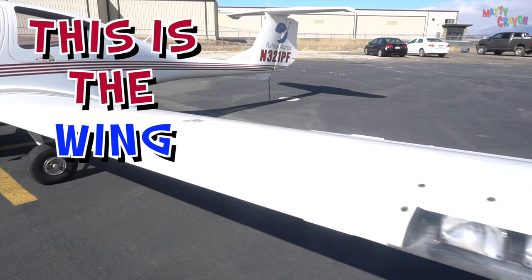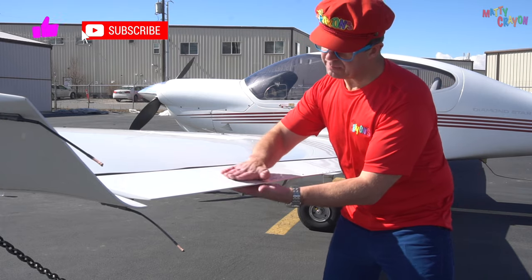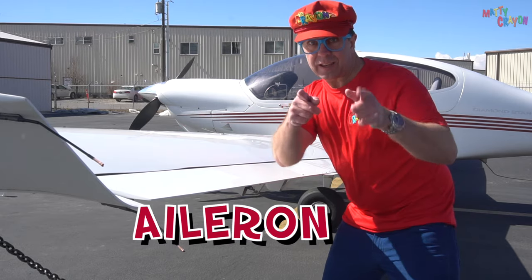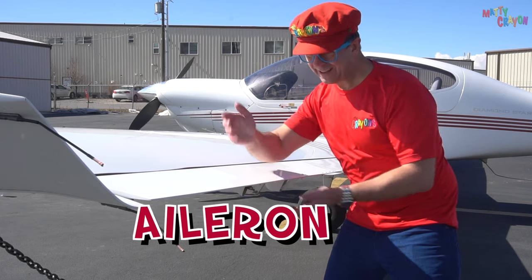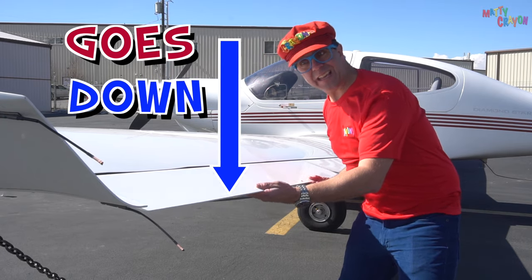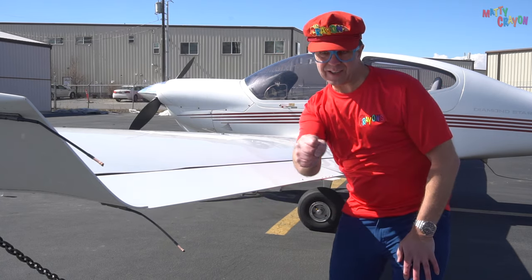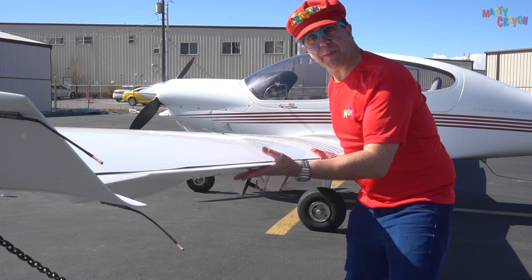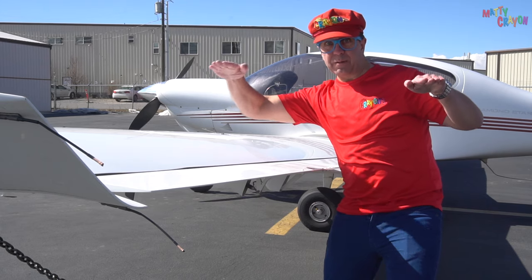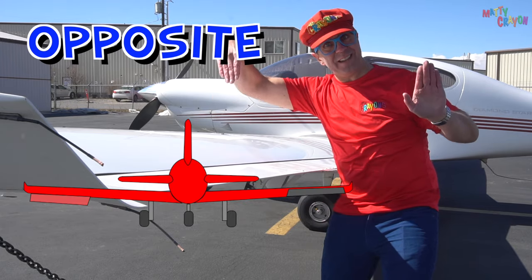This is the wing of the aeroplane — the wing of the plane. And this part of the wing is called an aileron. Can you say aileron? Aileron. It goes up and it goes down. When you move the stick to the left, this aileron will go up and the one on the other side goes down — they go in opposite directions. One aileron, two ailerons, just like that.